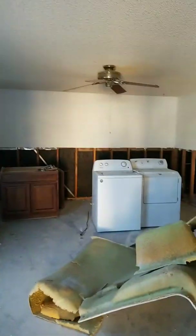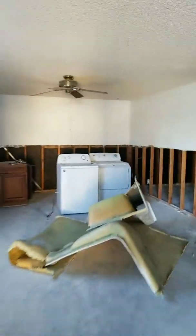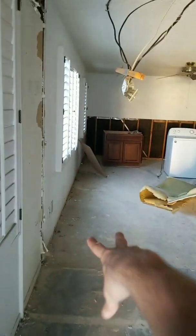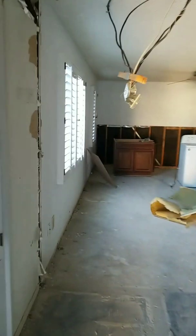Still need to seal some of the studs and scrape the ceilings. So let me back this whole thing up. Right here, if some of you remember, was a closet. Closet's gone. Bye closet. Let's go into the kitchen.